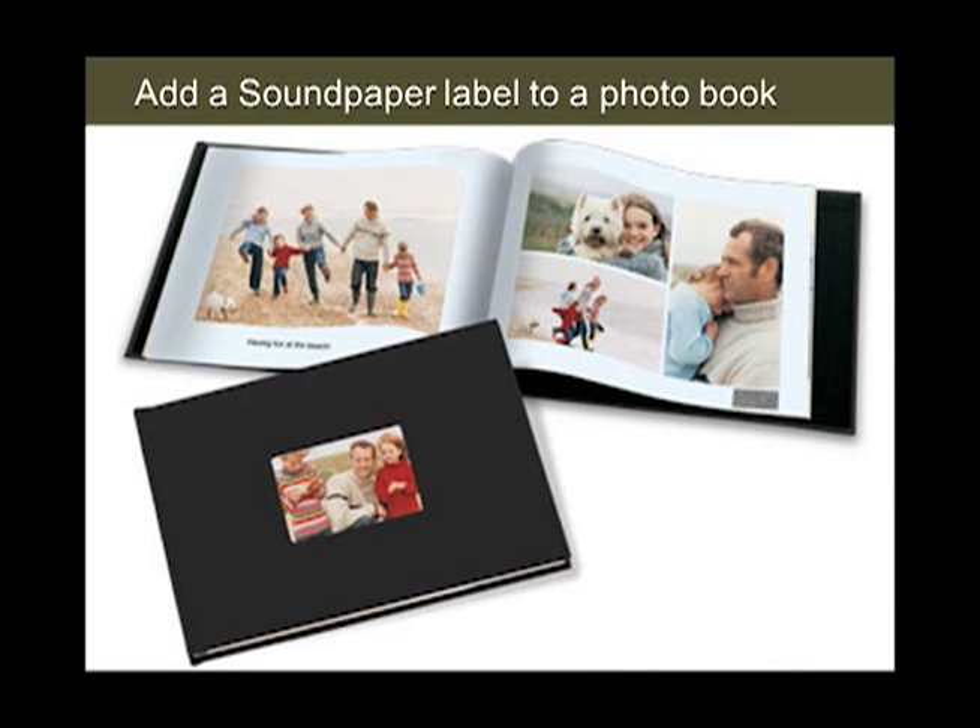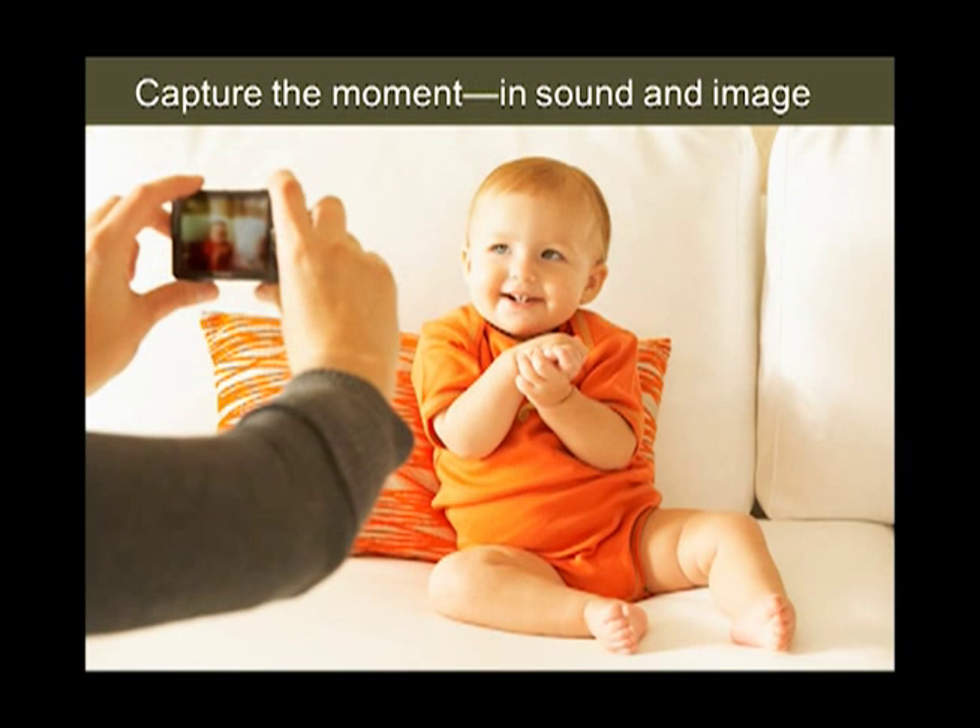Online photo book companies can offer their customers the ability to upload audio messages along with their photos — the sound will be printed in the book along with the photos. When Sarah wants to add sound to her snapshot of her adorable baby Jessica, all she has to do is record sound on her smartphone while she takes the picture. When she downloads and prints, she has a Soundpaper label to go with the photo in her album.